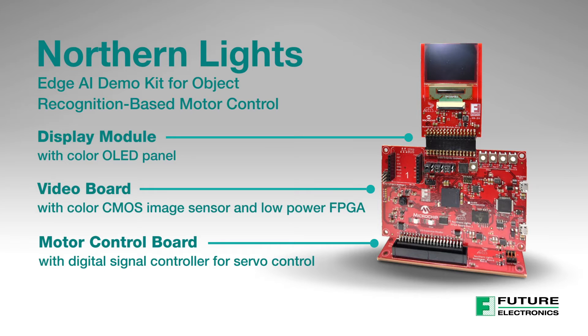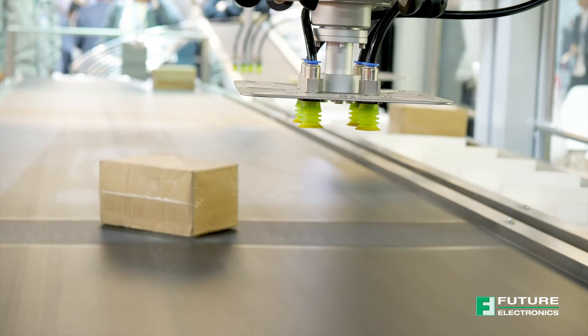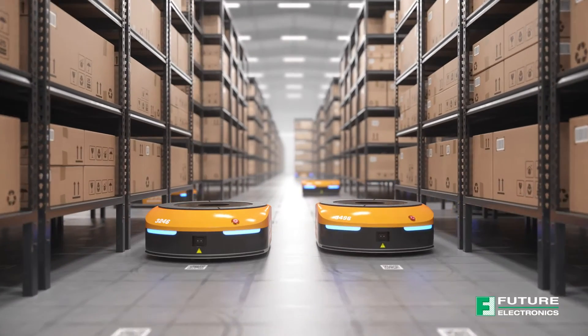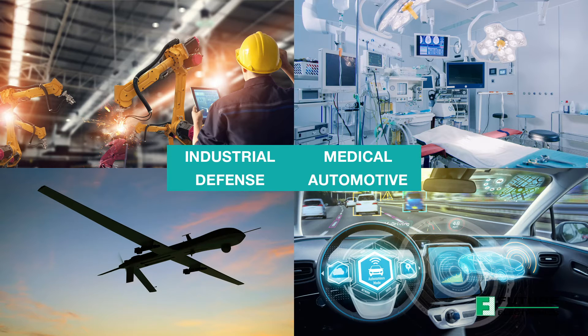The combination of these technologies addresses many applications, including production line defect recognition and removal, automatic manufacturing alignment and calibration, object recognition and avoidance, and more. Northern Lights capabilities cover industrial, medical, defense, and automotive markets.